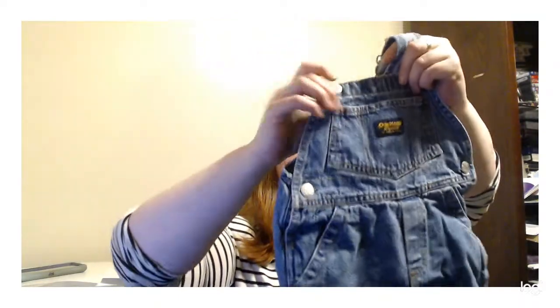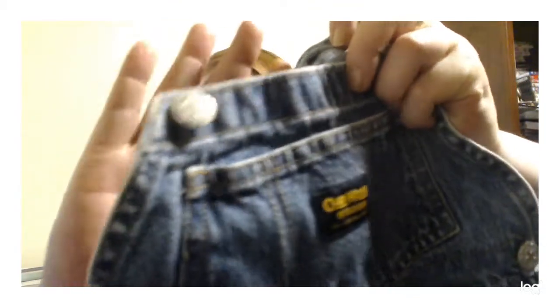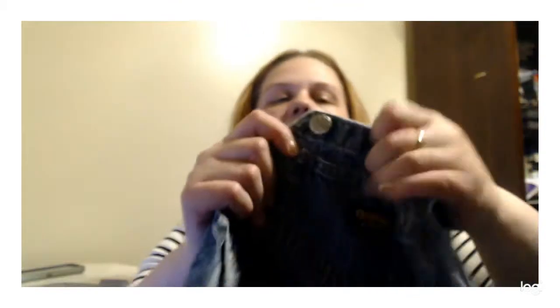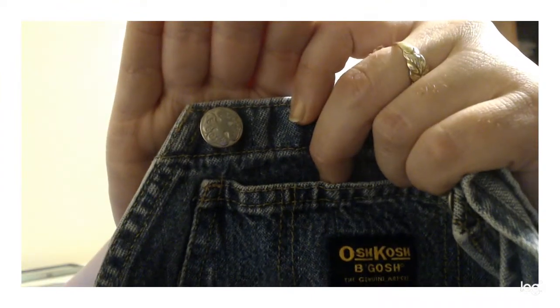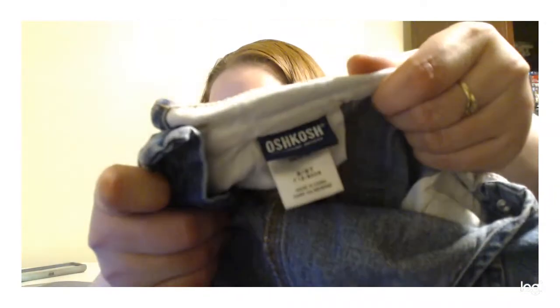Got some late 90s OshKosh denim kids overalls with a little vest back action going on. Look for those little four-leaf clover buttons — those are the older buttons. These are made in China but are a little bit older. Probably get about $25 or $30 for these little overalls.